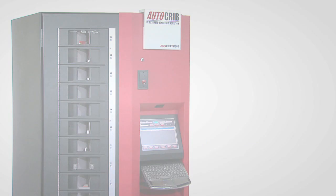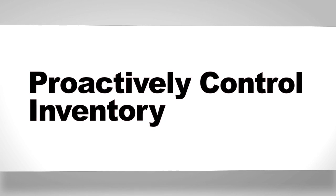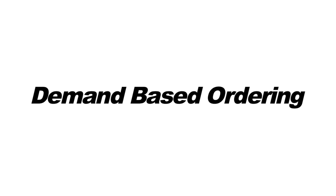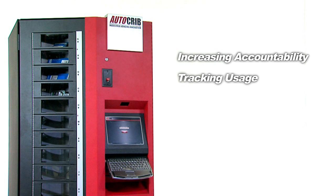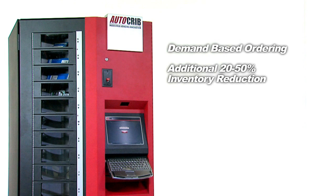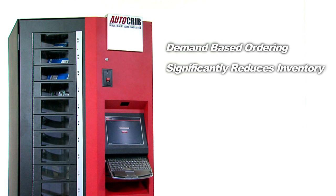The entire goal of industrial vending is to proactively control inventory. Don't be fooled into buying a less expensive machine that won't maximize your savings and drive inventory costs down. By increasing accountability and tracking usage, a RoboCrib will cut usage immediately by 20 to 40 percent. When you turn on demand-based ordering, you can cut an additional 20 to 50 percent from inventory based on actual usage data and actual lead time data. Demand-based ordering significantly reduces the inventory needed with zero stock-outs.